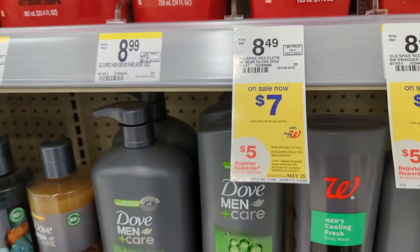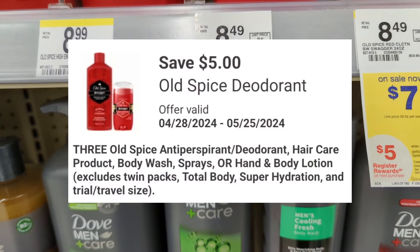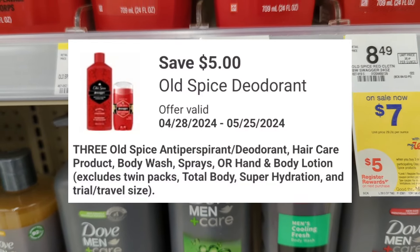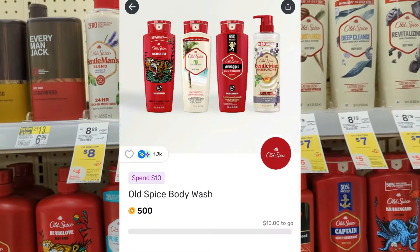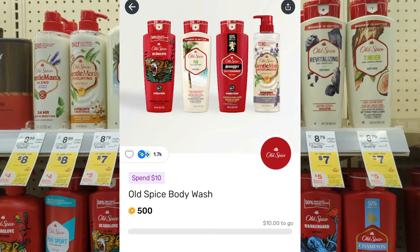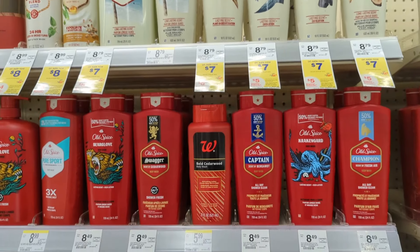Allspice body wash is also on promotion: when you buy three you get a $5 registry reward. There is a $5 off digital coupon available, so you'll also pay $16 out of pocket but get back a $5 registry reward from the promotion. Check your Fetch Rewards for 500 points back — that's going to make the final cost $10.50 or $3.50 each.